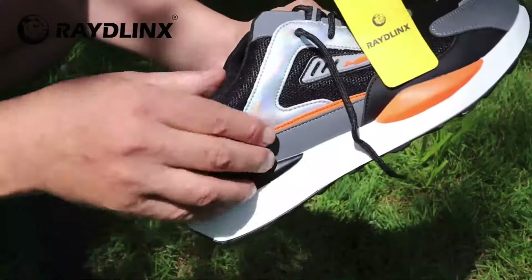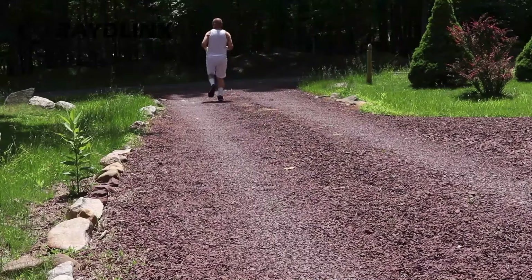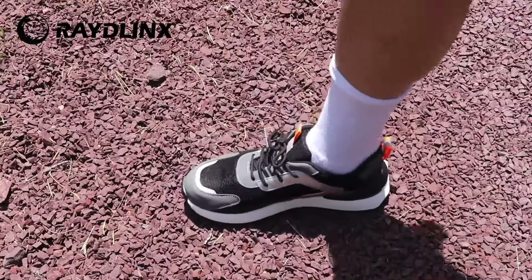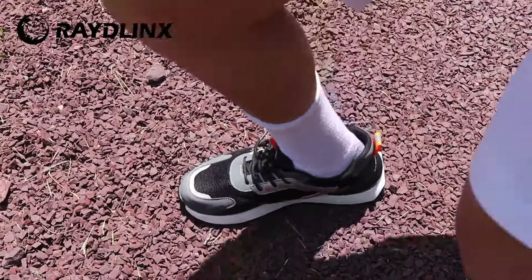This breathable mesh will help your feet keep dry and cool. Done with work? Feel like taking a run? Why not? It's a light shoe and you don't feel the steel tip rub against your toes.